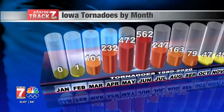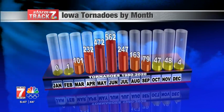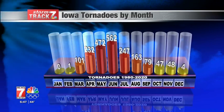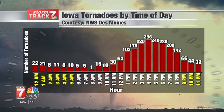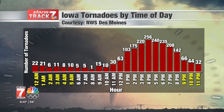In Iowa, the prime months for tornadoes are April through August. Since 1980, Iowa has averaged approximately 49 tornadoes per year, with one occurring every month except January. Tornadoes can occur at any time of day — while most occur during the late afternoon or evening, they can occur at night or even in the wee hours of the morning.